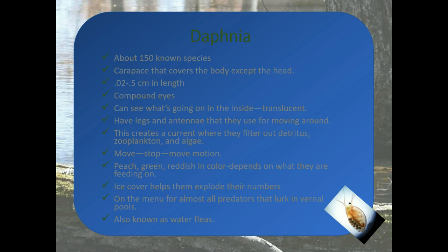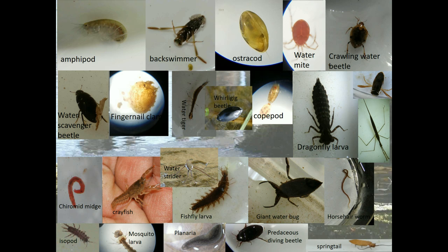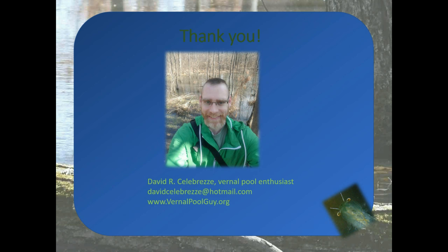I only covered some macroinvertebrates — there are a ton of others out there. This gives you an idea: if you're out at a vernal pool, chances are you'll see at least some of these, if not all of them, in a healthy vernal pool. I do want to thank you for listening. If you want to contact me, check out my website at vernalpoolguy.org — that's where I post my vernal pool expeditions and adventures.